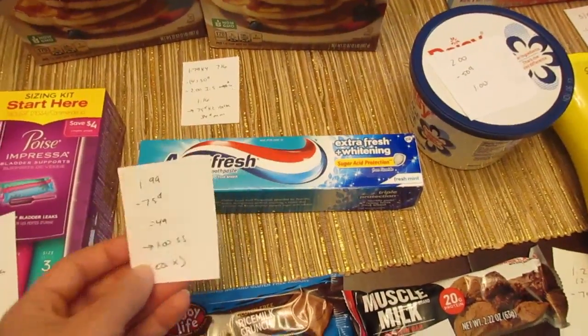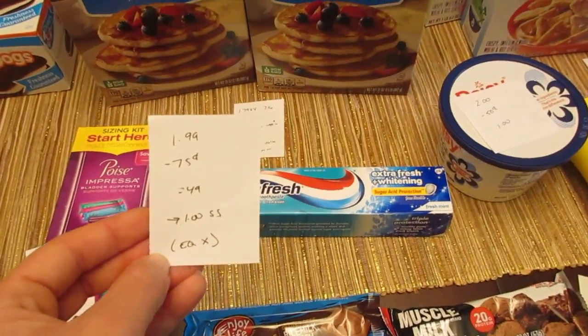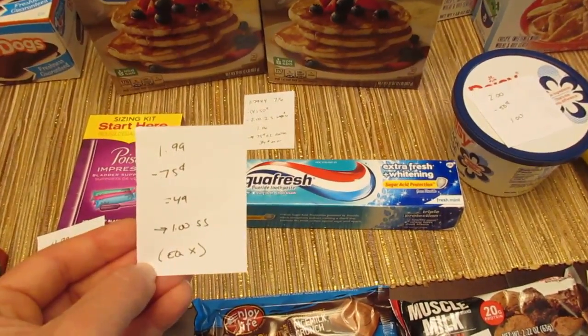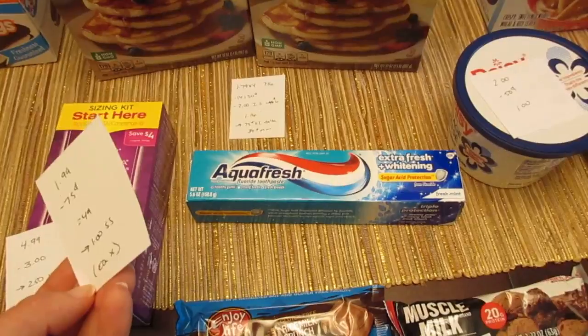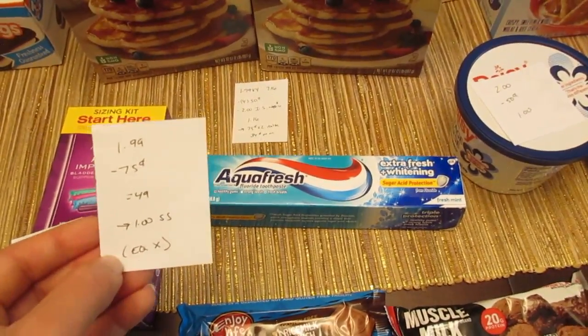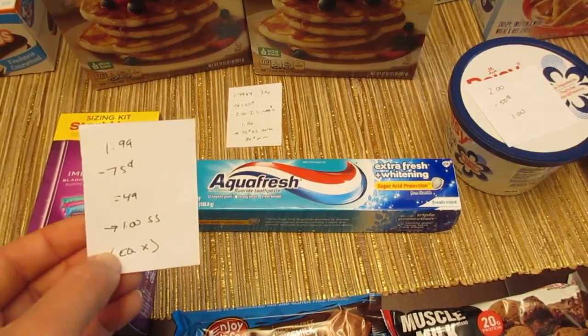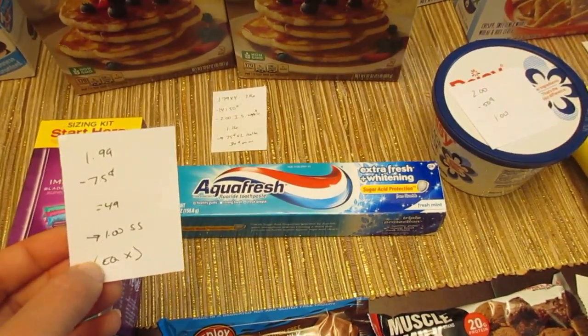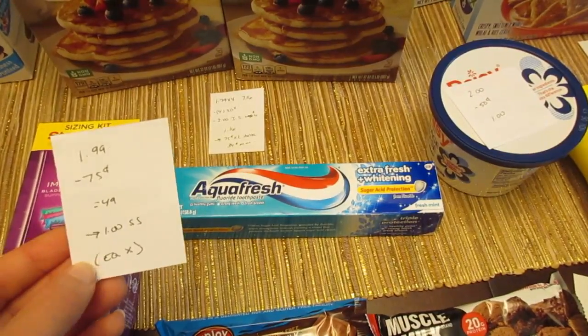The Aquafresh toothpaste is $1.99 and we have a 75-cent printable coupon from coupons.com. There is a matching 75-cent e-coupon but the e-coupon did not come off for me on this product, so it cost me 49 cents. I checked the Saving Star app and it said this would qualify, so I should get a dollar back from Saving Star, making it a 51-cent moneymaker.